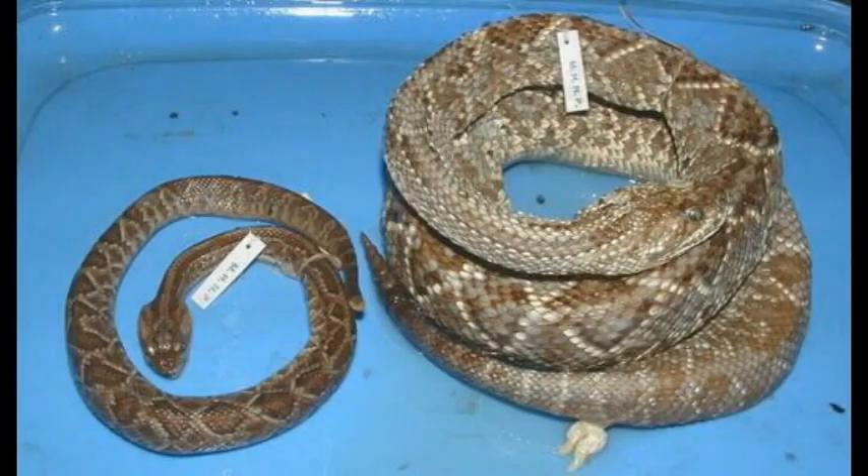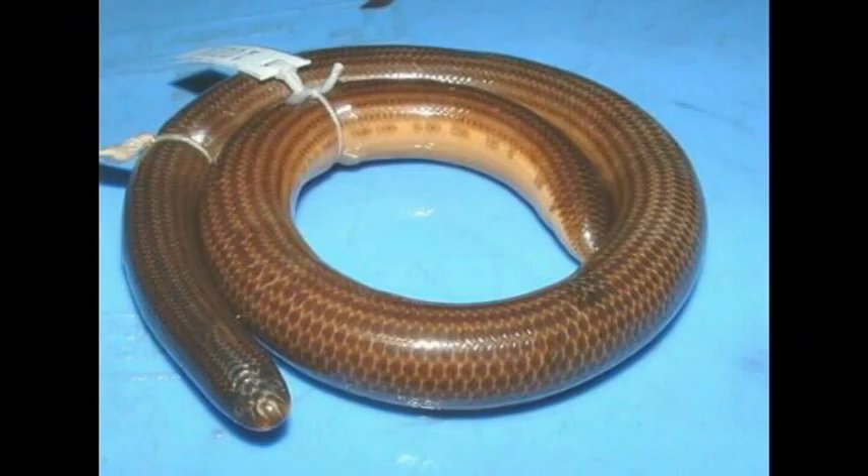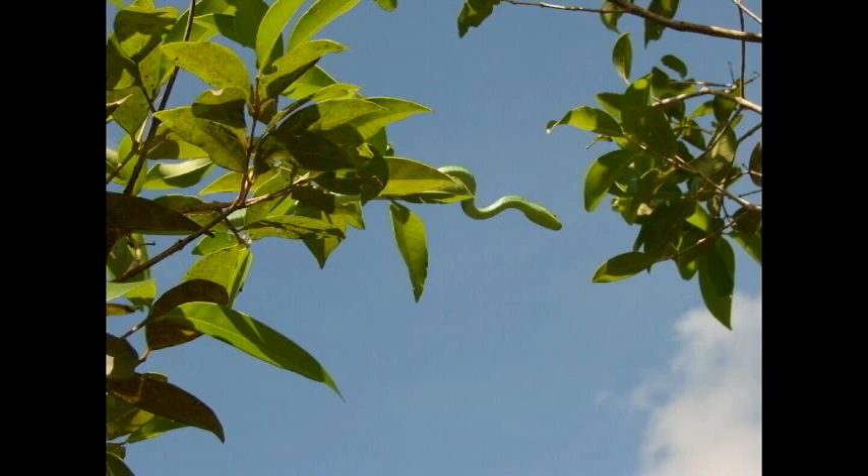Other variations include elongated ribs which create the hood in cobras, rattlesnake rattles, heat-sensitive pits in vipers and pythons, reduced eyes in some snakes, and the reduction of one of the lungs.